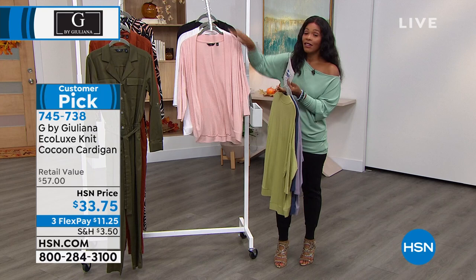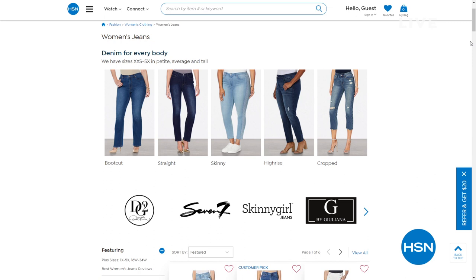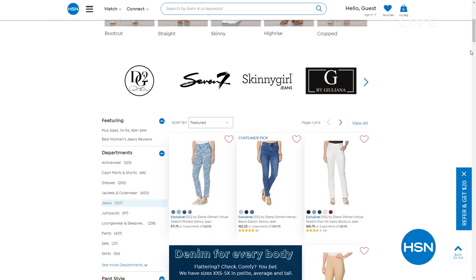I wanted to share with you because this cardigan would go great with your jeans, with your denim. We have denim for everybody. If you're looking for the perfect pair of jeans to complete any look, just check out the denim for everybody page on hsn.com. You can search denim and shop jeans to fit your figure.